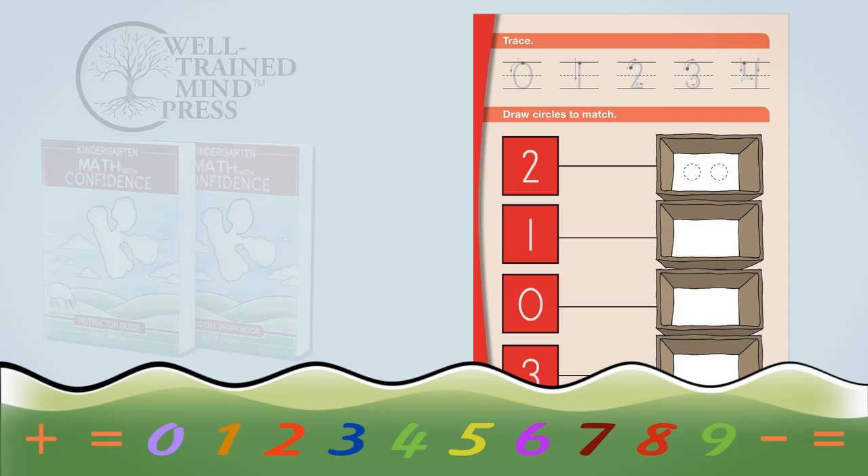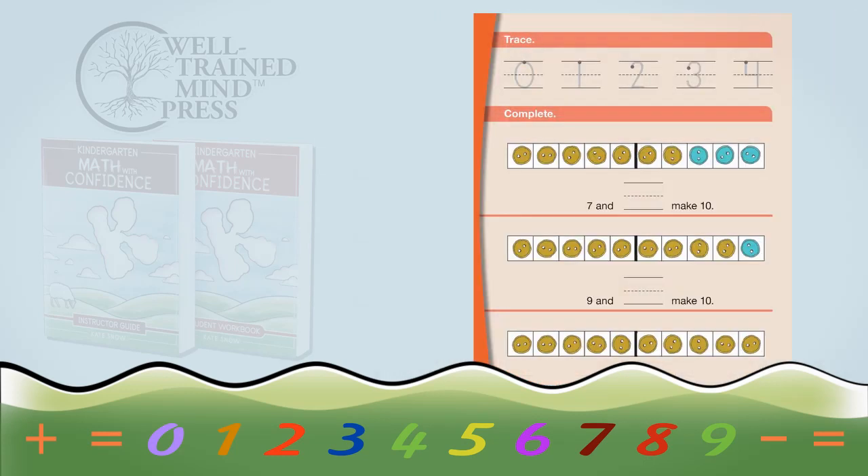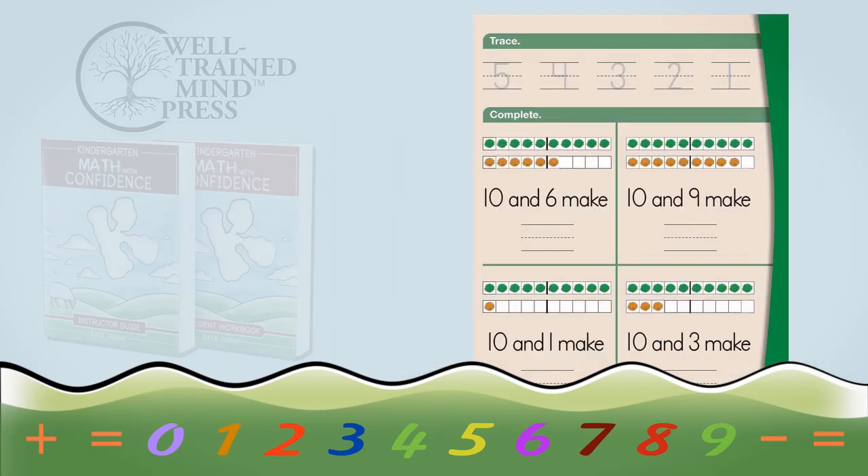There's also an adorable full-color workbook that you'll use with Kindergarten Math with Confidence. Each day, your child will complete a very short workbook page. I didn't want to wear out your kindergartner — kindergartners are often not up for a lot of writing. But doing just a little bit of workbook work each day helps your child learn how to write numbers and begin to translate the real everyday stuff into symbols on a page. And if your child is still developing fine motor skills, it's perfectly fine for you to describe the answers or for her to just do those orally.